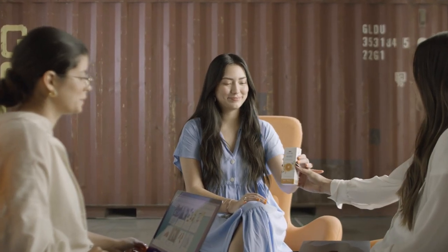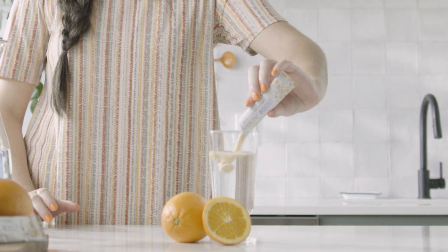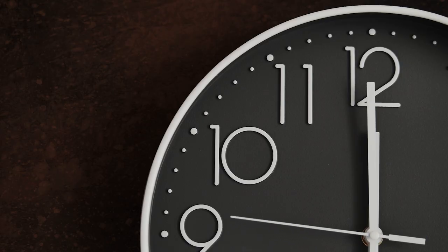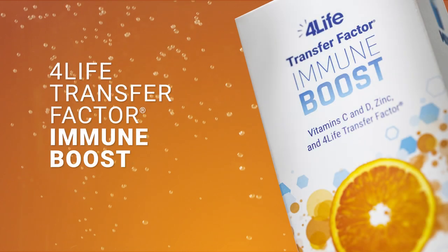This product is as convenient as it is delicious, and each box comes with 5 packets you can take anywhere. Take 1 packet daily for 5 consecutive days for the best results. You don't have time to feel anything but your very best, so take Immune Boost. Fizz your way through your day with 4Life Transfer Factor Immune Boost.